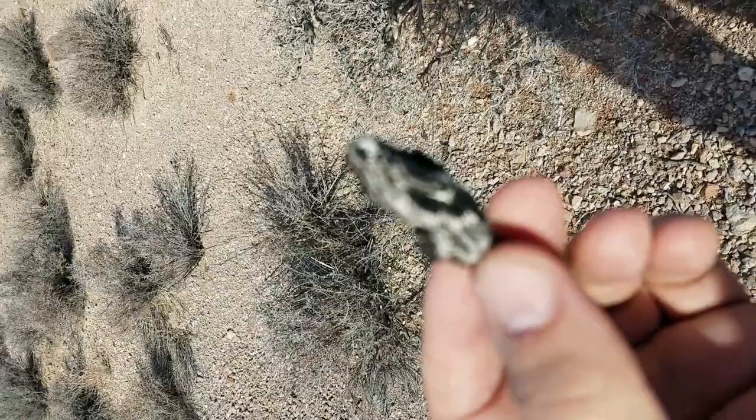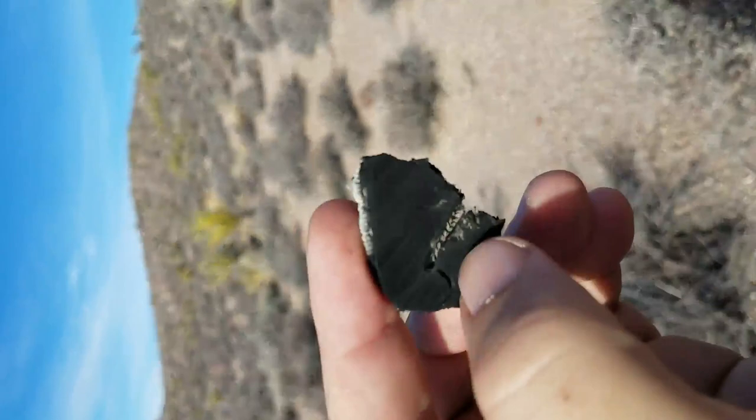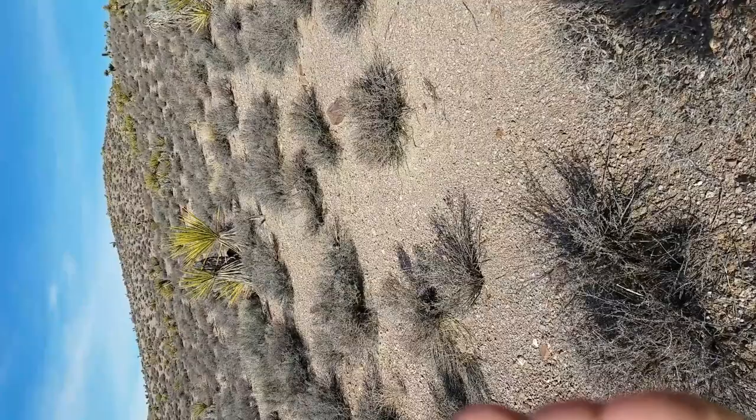I'm not sure what this is. I think it might be a piece of a tire. It's got some cord on one side and some rubber on the other. I don't know — maybe it's not rubber, maybe it's just some kind of composite.